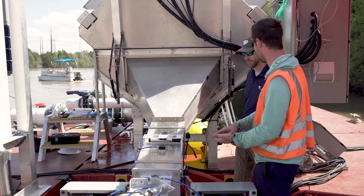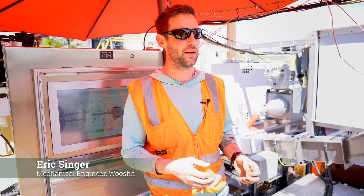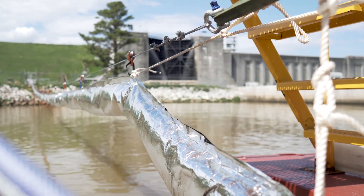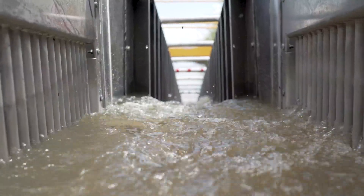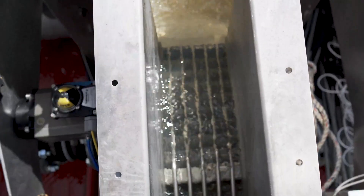We're out here today deploying our system — the fish portal — to see if we can move American Shad from down here all the way up above the dam. We have a bunch of water that we're pumping down and it attracts the fish in. As the fish swims in, they will jump over a weir — that's the highest point — and from there they're sliding down.